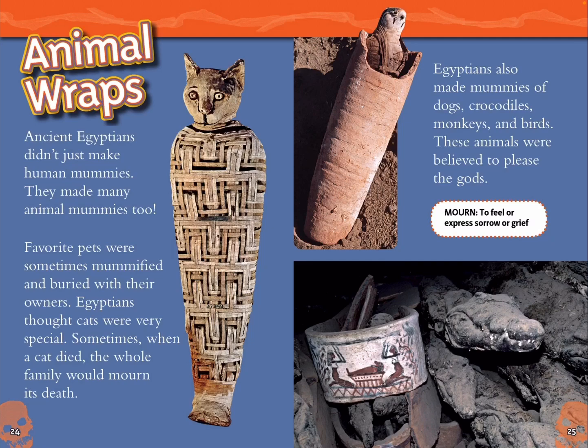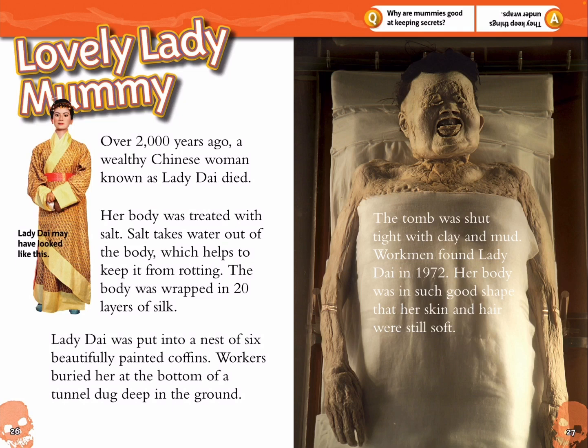Mourn: to feel or express sorrow or grief. Lovely Lady Mummy. Over 2,000 years ago, a wealthy Chinese woman known as Lady Dai died. Her body was treated with salt, which takes water out of the body and helps keep it from rotting. The body was wrapped in 20 layers of silk. Lady Dai was put into a nest of six beautifully painted coffins and buried at the bottom of a tunnel dug deep in the ground. Workmen found Lady Dai in 1972; her skin and hair were still soft. Question: Why are mummies good at keeping secrets? Answer: They keep things under wraps.